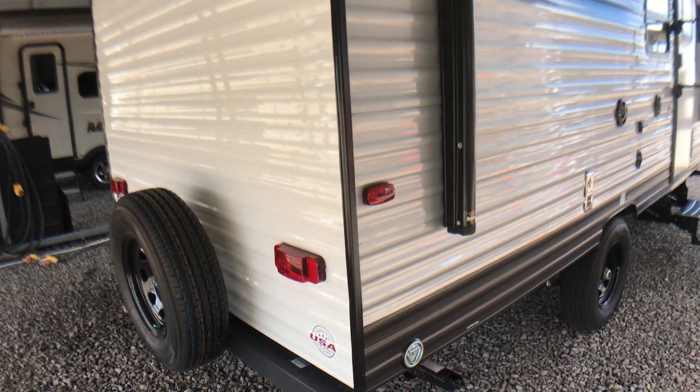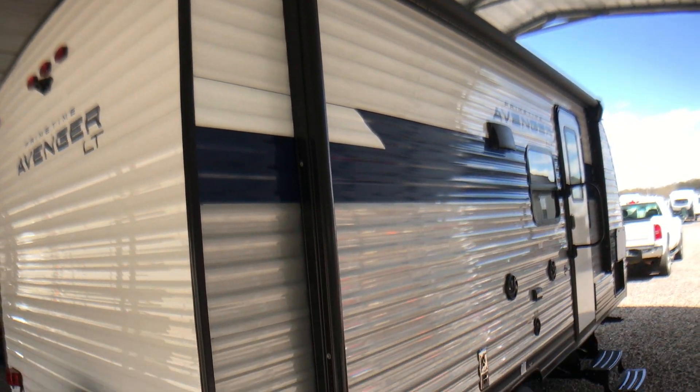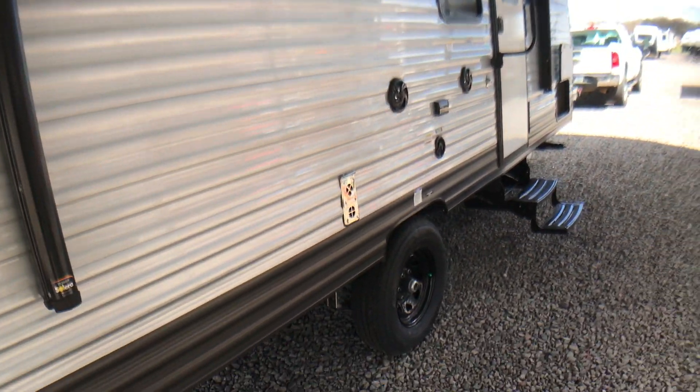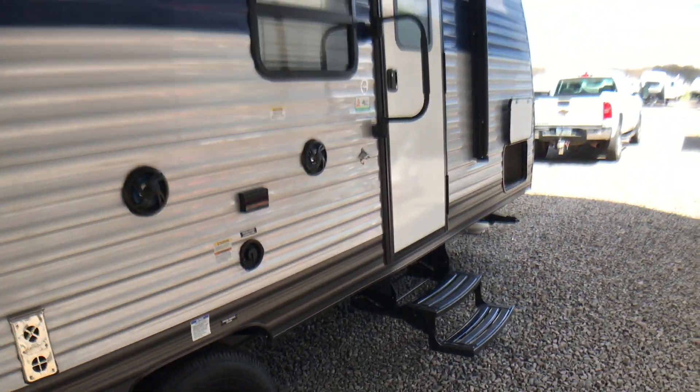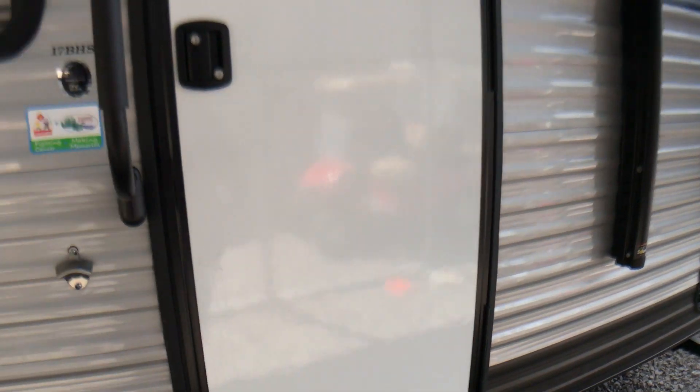We have a closet on here. It's got a nice big power awning on the front. This is a 17 VHS, and a nice big pass-through storage compartment.